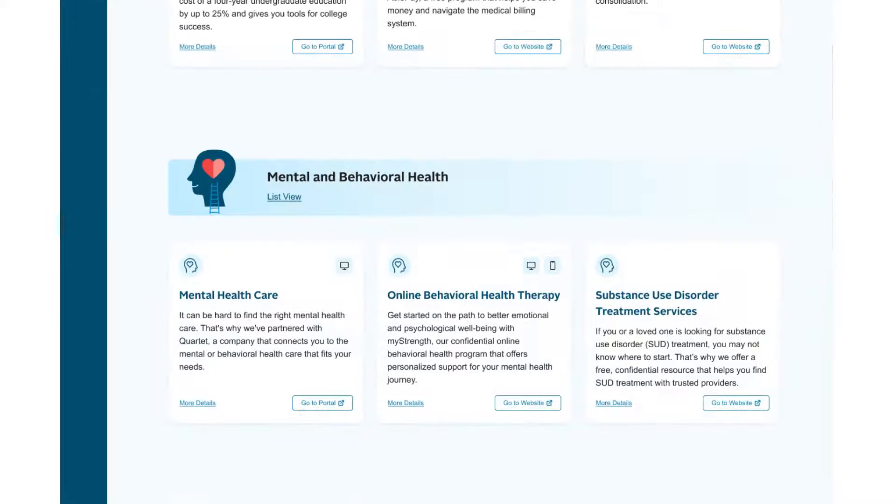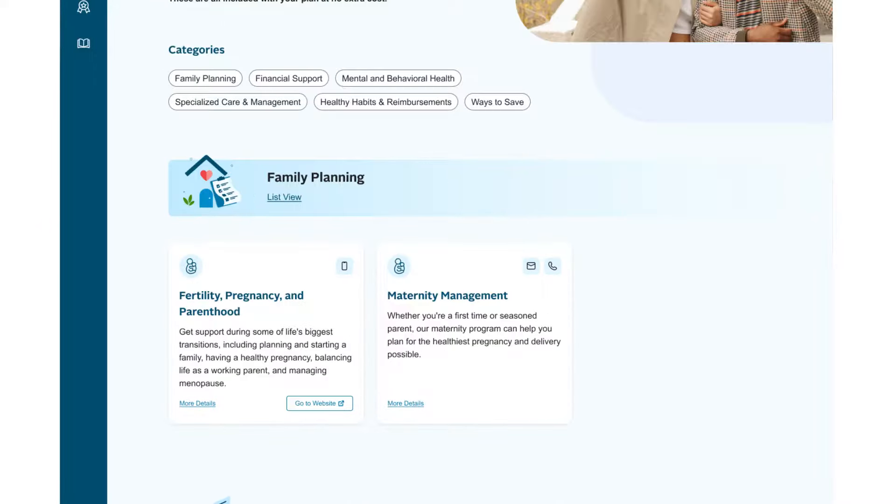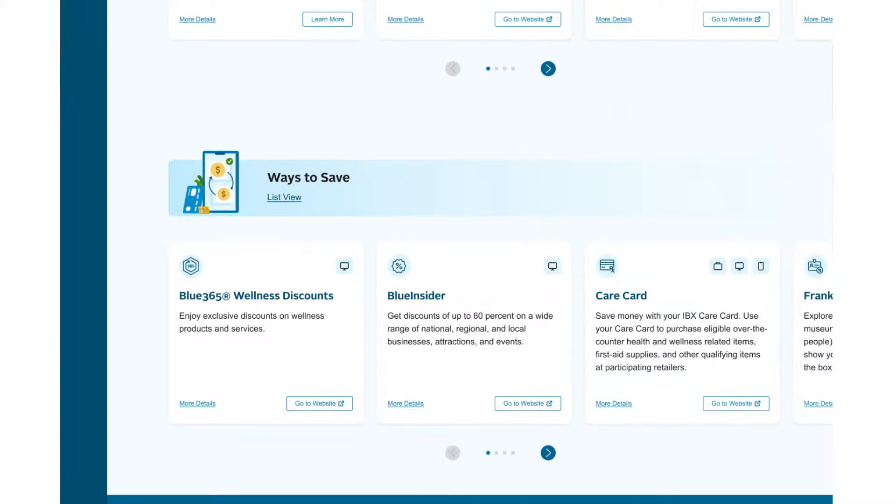For example, you may see mental health, financial support, and family planning resources, as well as member exclusive discounts on health related items or services.